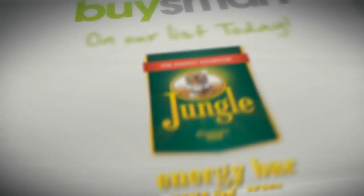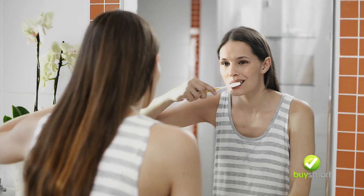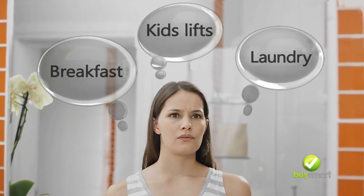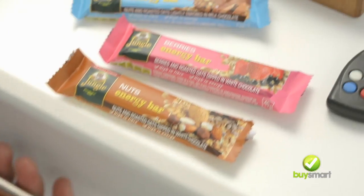Today on the Buy Smart List: Jungle Energy Bars. We all have goals in life, but it's not easy when people keep moving the goalposts. When you need that extra energy to meet your goals, reach for South Africa's favourite energy bar.